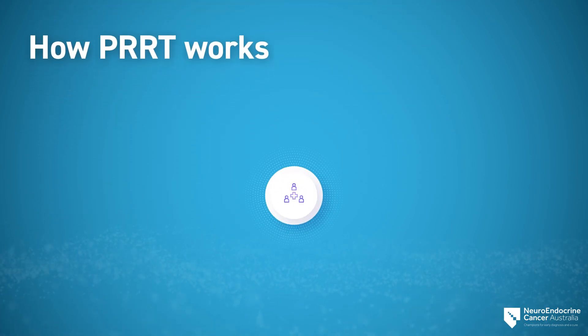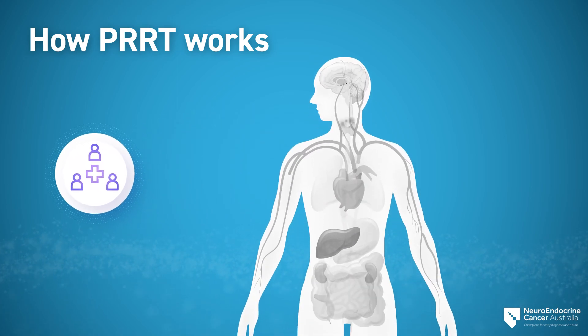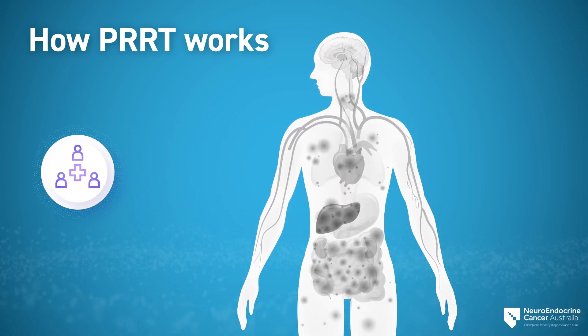A NET multidisciplinary team will be involved and use PET scans to assess if you are suitable for this treatment, as it will show whether your NET has the receptors and can take up the radiation. PET scans such as gallium-68 dotatate use a special type of contrast that shows NETs with somatostatin receptors.